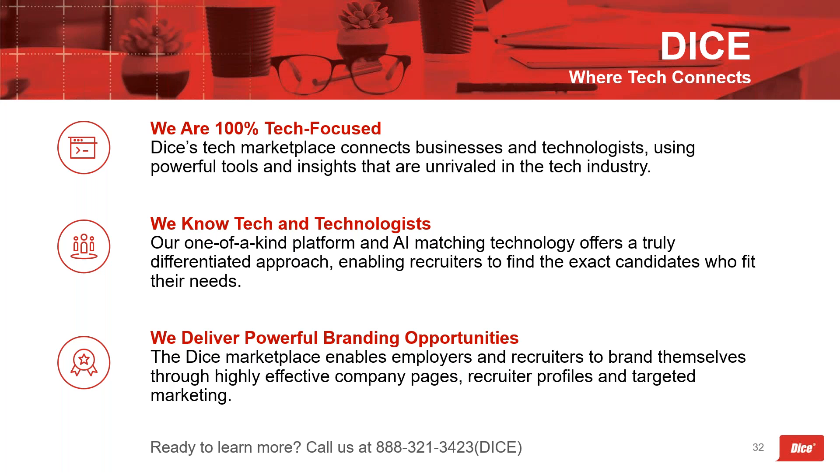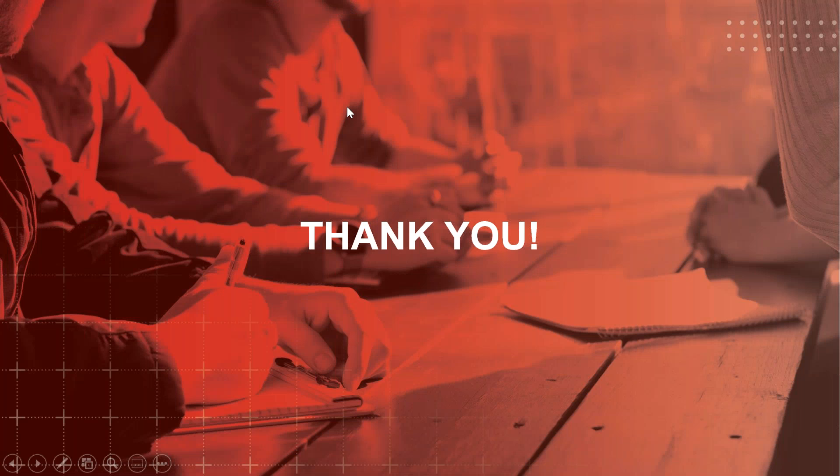If you're interested in learning more about what Dice can do to help you compete and win in an ultra-competitive tech market, our number is here and you can always email or chat with us at dice.com. Thank you so much for being with us today — we really appreciate you taking the time to walk through this data. Please take the follow-up survey if you have a moment. If you have any questions on the content or the report, don't hesitate to reach out. Have a great rest of your day.